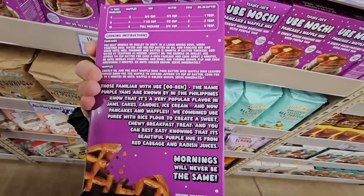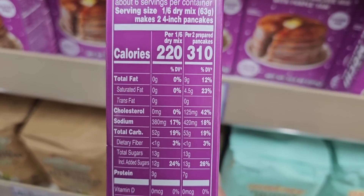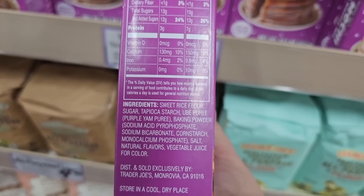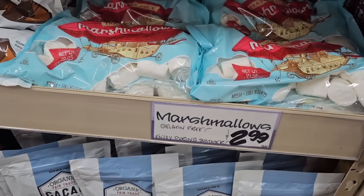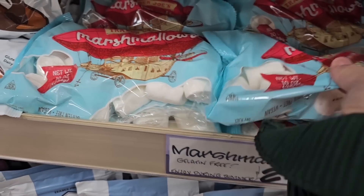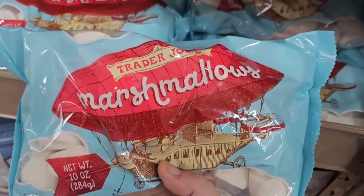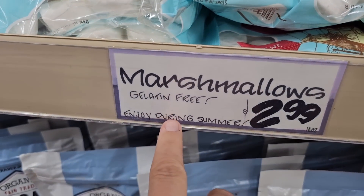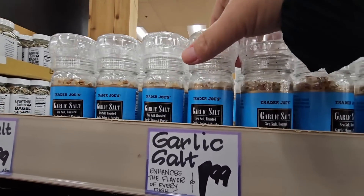The ube mochi mix has become so popular, and I think it's pretty because it's purple. Here's some nutrition information. They also have marshmallows — I don't see these too often. These are the vegan marshmallows — gelatin free — at $2.99.